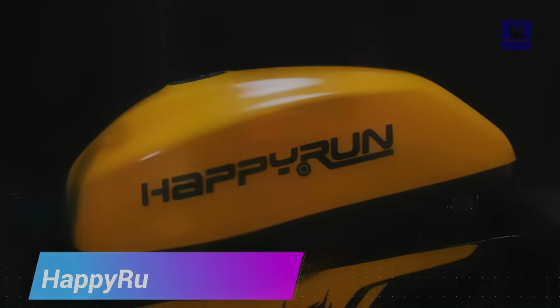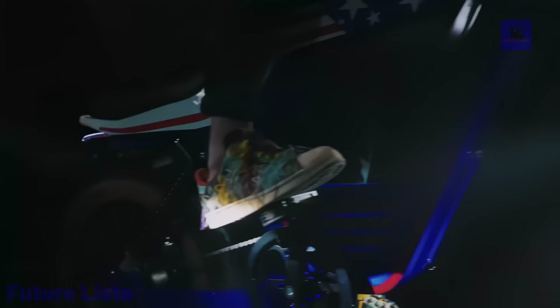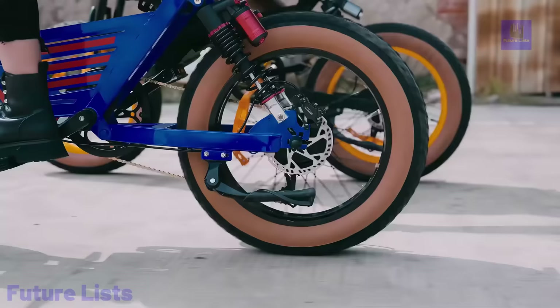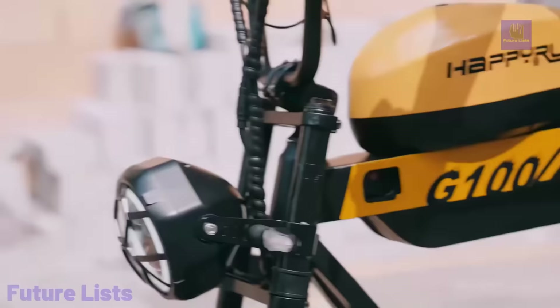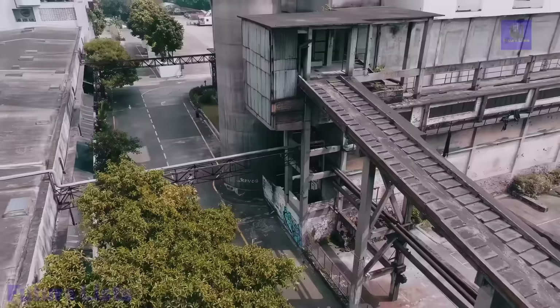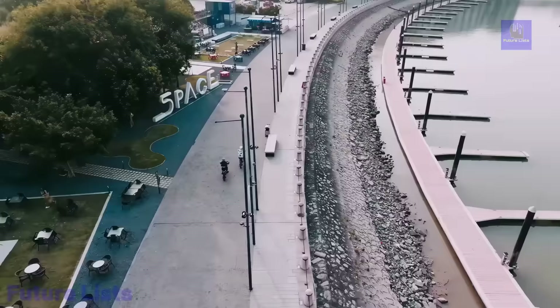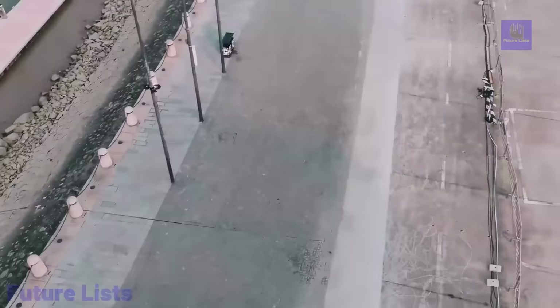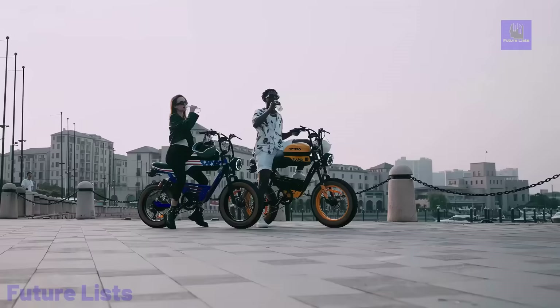The HappyRun Tank G100 is the pinnacle of speed in the world of e-bikes. With a mind-blowing top speed of over 50 miles per hour, thanks to its 2,000-watt peak motor, it's a true speed demon. The dual battery system provides an incredible range of up to 130 miles in pedal assist mode or 70 miles in full electric mode, ensuring you can explore far and wide. Its unique aerodynamic fluid design not only looks sleek but also improves efficiency. The full suspension system ensures a comfortable ride, and with 4-inch fat tires, you can conquer any terrain effortlessly. Unleash the power of HappyRun Tank and experience thrilling rides without needing special permits or license plates.